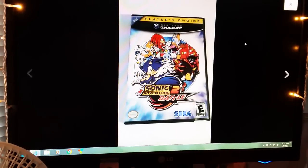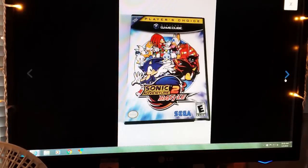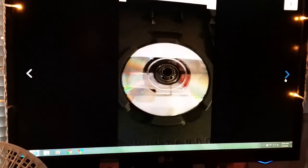Another GameCube game from Connor: Sonic Adventure 2 Battle. He sold this for $25 and free shipping.